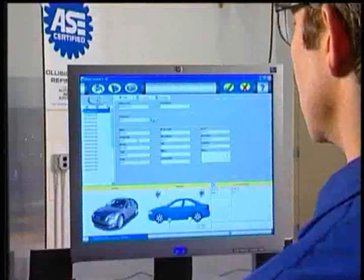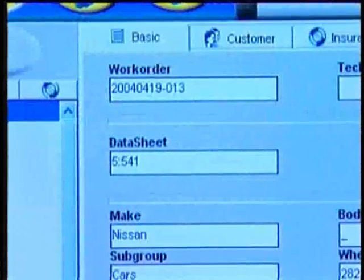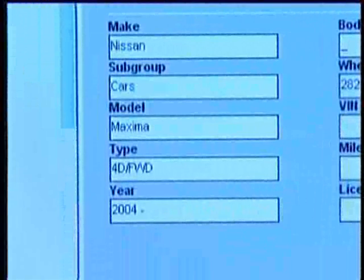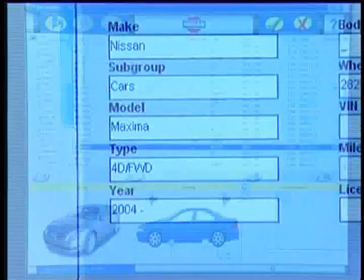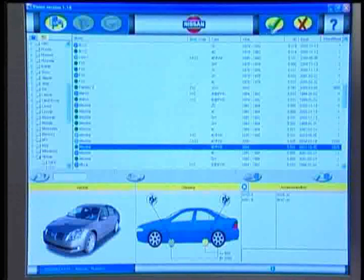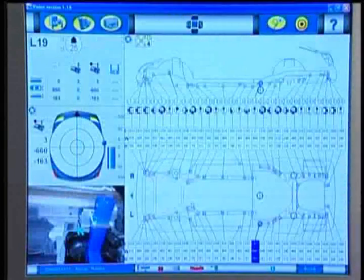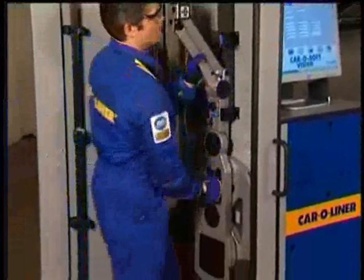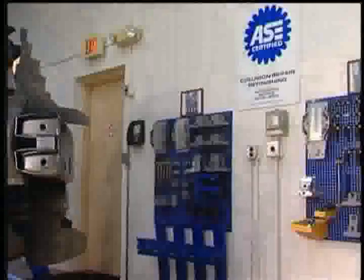First, the system gives you a complete repair order form, which you can quickly customize. Just enter the customer's vehicle information, choose the vehicle type from the easy-to-use index, and Vision will bring up the data on the vehicle. Setup is as simple and quick as carrying the measuring slide from the cabinet to the bench and placing it on the bridge.